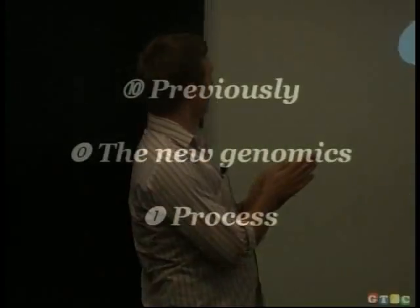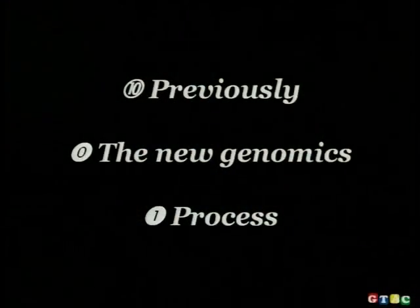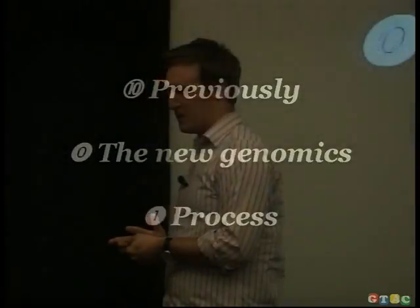Hello everybody, let's get started. My name is Matt Woods, I work at the Wellcome Trust Sanger Institute where I head up production software development. We're really interested in using genomic information to further our understanding of human and mammalian diseases. There are three things I wanted to talk about today: our background, the current state of play in the new genomic landscape, and a little bit about our process.